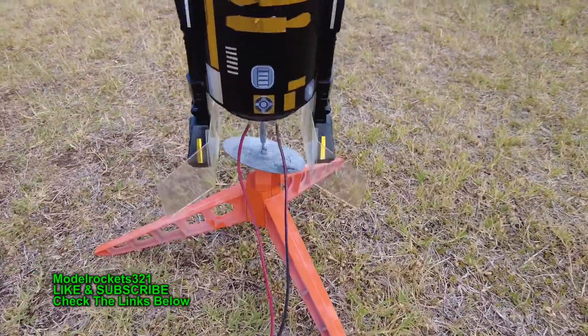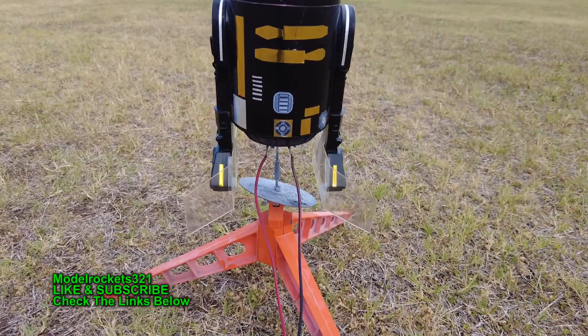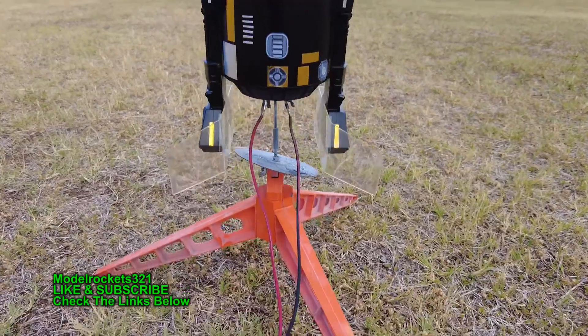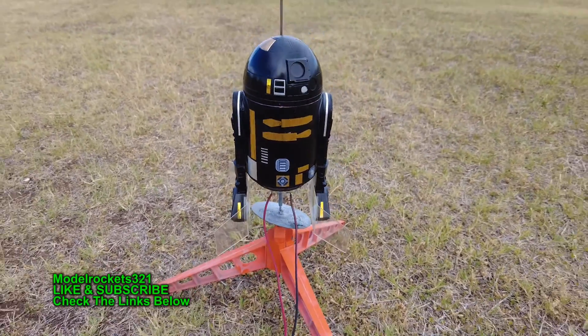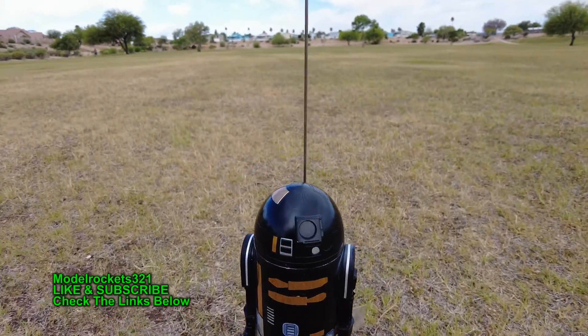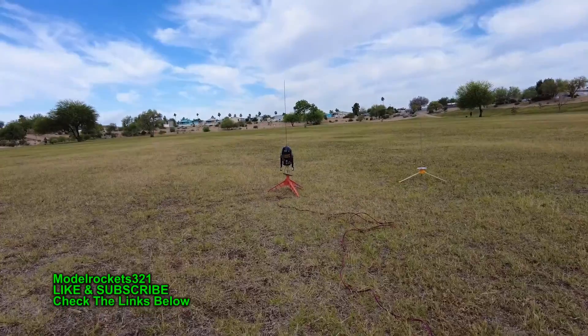This is a redemption flight! I got the fins all fixed for the Imperial Droid, so we're going to be flying this on a D12-3. It's all packed and ready to go. Be sure to subscribe, check the links below, use the discount code as always. All right, three, two, one — let's do it!